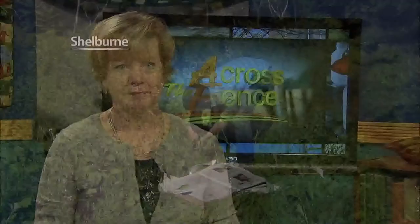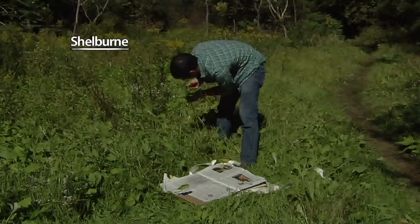One of the best-known secrets at the University of Vermont is the Pringle Herbarium. The Herbarium is a fully functional collection of more than 300,000 specimens of dried plants. What's so significant about dried plants and what makes UVM's Pringle Herbarium so important? Across the Fence's Rebecca Gollin has the story.